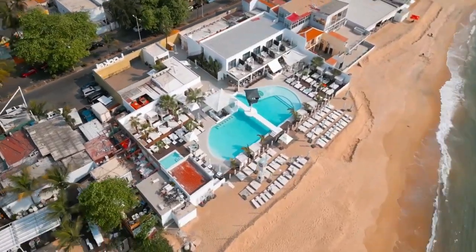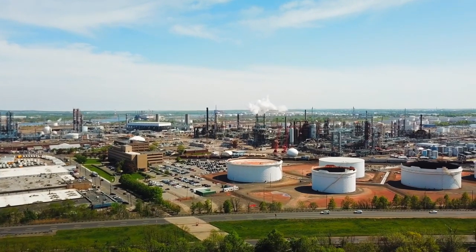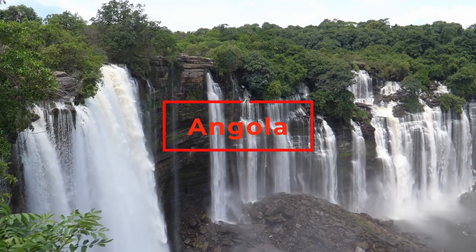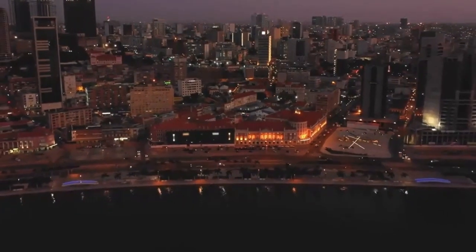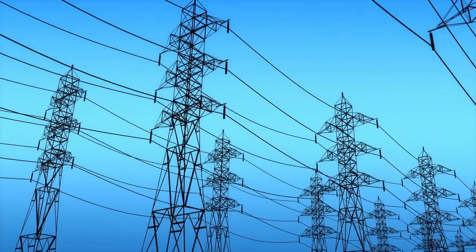Hello there! I am James, your host, and you are on Africa Reloaded. In today's video, we shall be exploring the beautiful nation of Angola to discover the projects that the nation is embarking on in order to achieve greatness by 2030. Keep it locked down and remain connected as we make this trip.